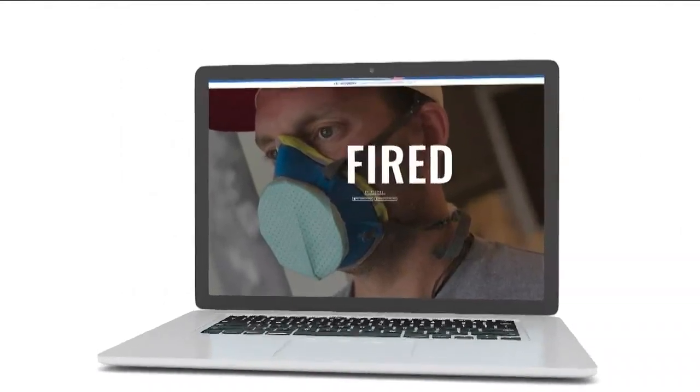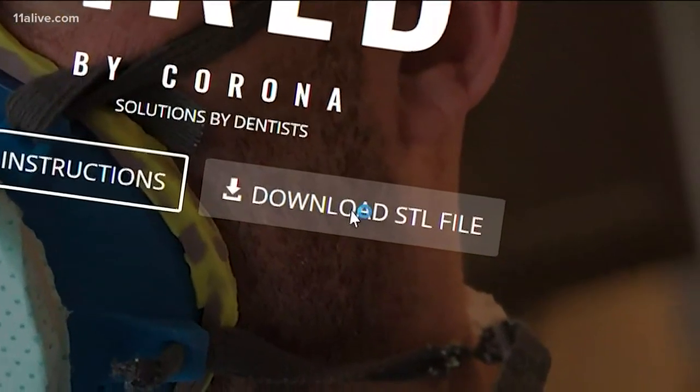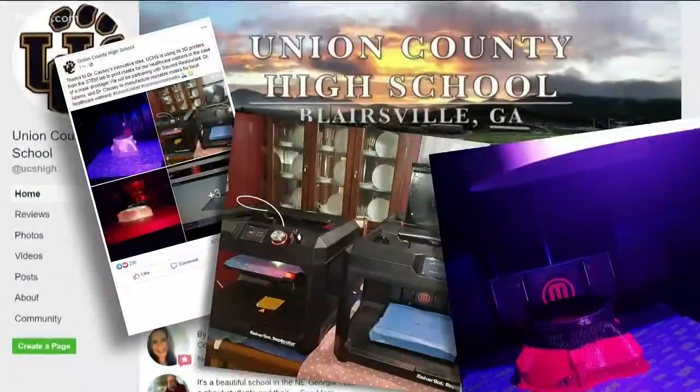Since Dr. Mark Causey created a website with design details this weekend, he says more than 2,000 people have downloaded the plans to begin production, including staff in the STEM lab at Union High School.